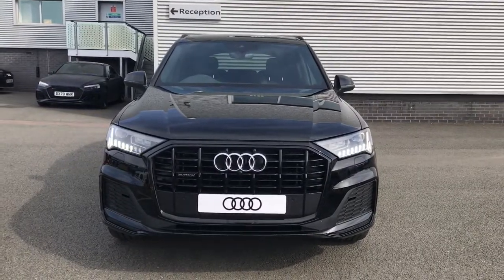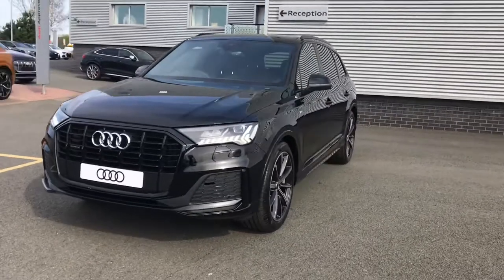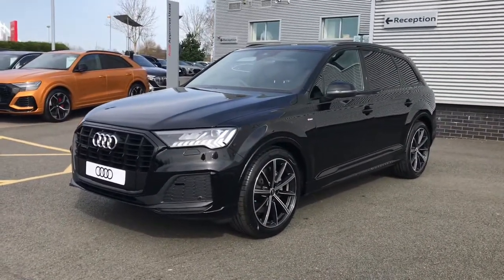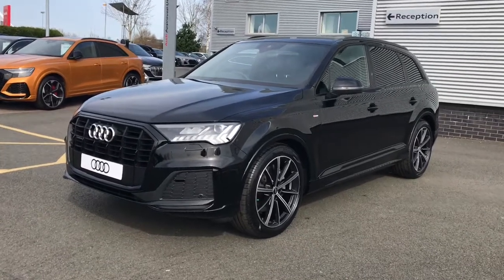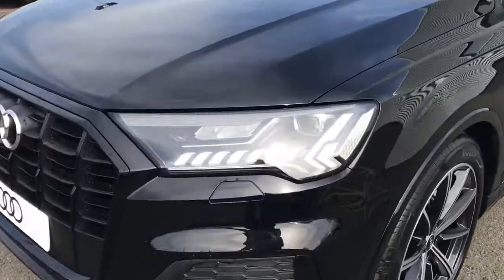Hello and welcome to Stoke Audi. Here we have a brand new Audi Q7 Black Edition with the 45 TDI 3-litre engine and the Tiptronic gearbox. This is a Quattro Audi model which means it features the famous Audi four-wheel drive. The vehicle is finished in night black.